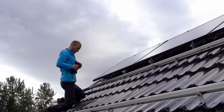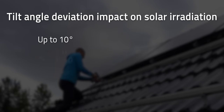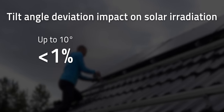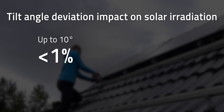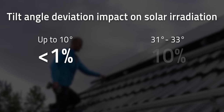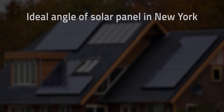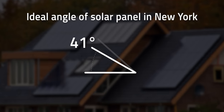Researchers from the University of Oviedo put some numbers to the energy losses. Tilt angle deviations of up to 10 degrees in relation to the optimum tilt angle have less than 1% impact on the incoming solar radiation. On the other hand, if the tilt angle deviations are in the order of 31 to 33 degrees, the solar panel produces 10% less energy. For example, the best solar panel angle to satisfy both winter and summer conditions in New York is 41 degrees.